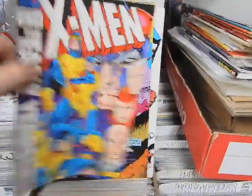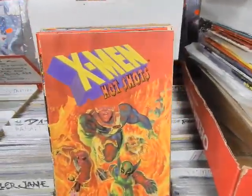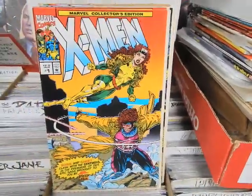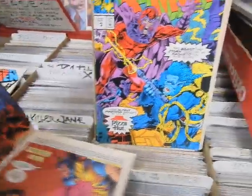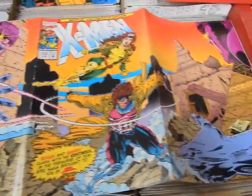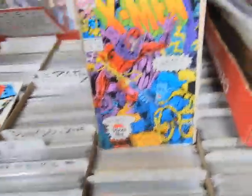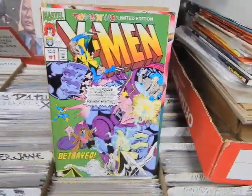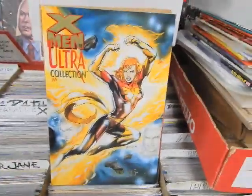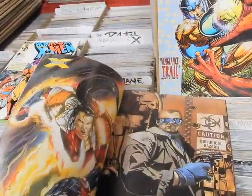X-Men: The Early Years issue 4 and issue 6. Heroes for Hope starring the X-Men. X-Men Hot Shots from Pizza Hut — issues 1, 3, and 4, all with wraparound covers. Toys R Us X-Men. X-Men Ultra Collection 1, 2, and 3 — these reprinted the trading cards from Fleer that were coming out at the time.